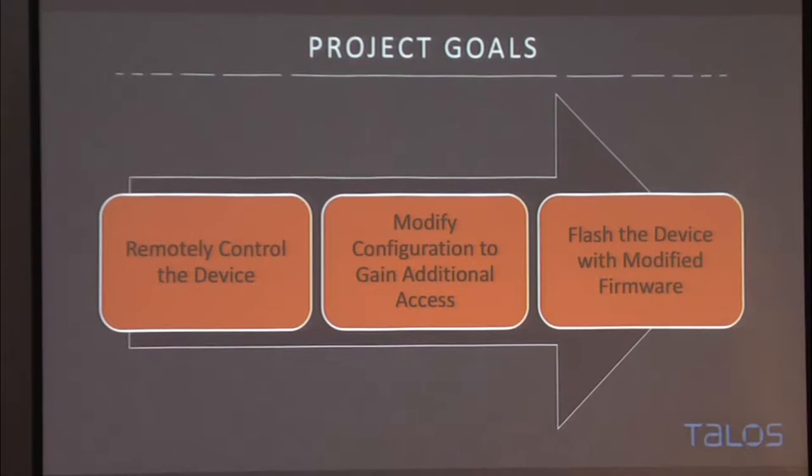With this project, my intent was first to figure out how to remotely control everything, figure out how it worked, then find a way to change configuration options on the device — in ways not necessarily intended — and ultimately flash the device with new firmware so we could take over and use it however we wanted.